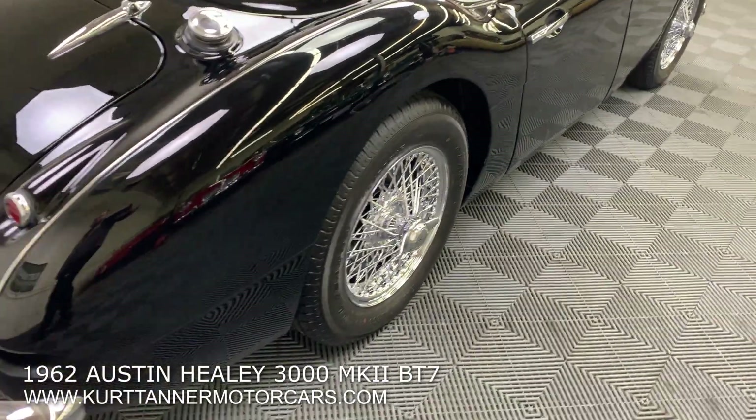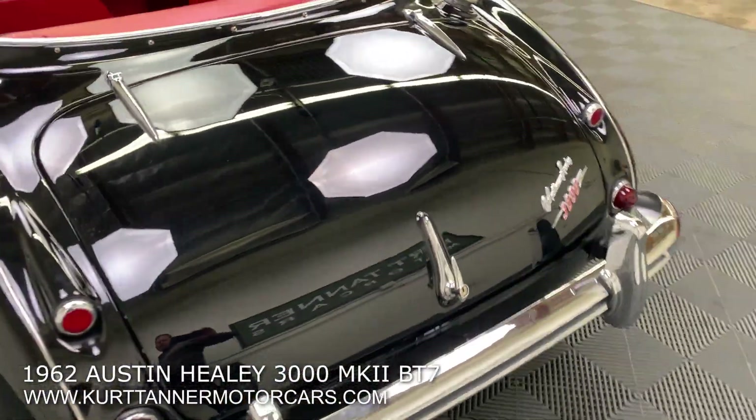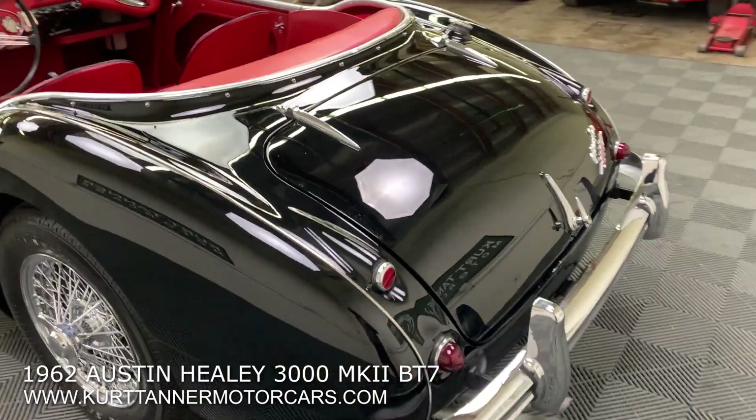It's fitted with those 60-spoke chrome wire wheels, factory overdrive, completely rebuilt mechanically and cosmetically.